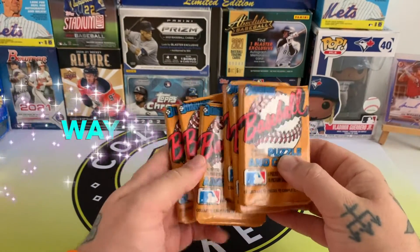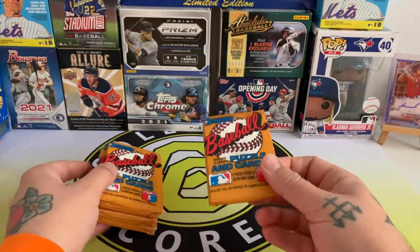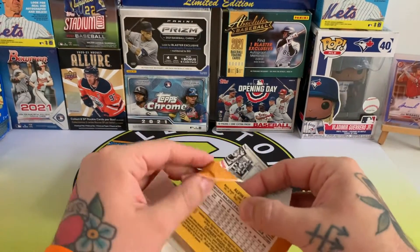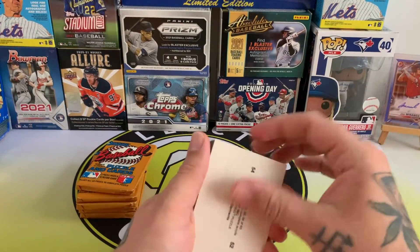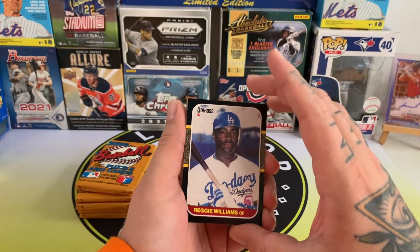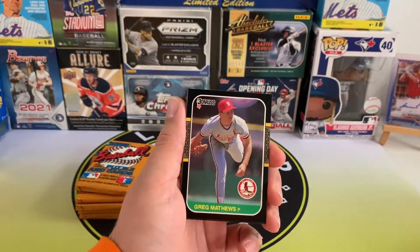Hey guys, welcome back to another Way Back Wednesday and today is '87 Donruss. I'm just gonna get into it — there are some really cool cards in this set. You can get the Barry Bonds, Greg Maddox, Bo Jackson, Big Mac Mike McGuire. I'd personally like to get the Greg Maddox and Big Mac, and obviously the Barry Bonds would be cool as well. Let's see if we can get them.